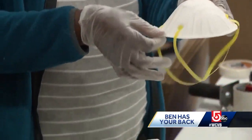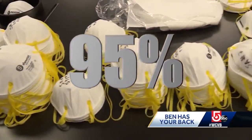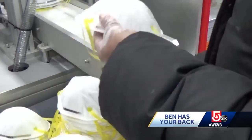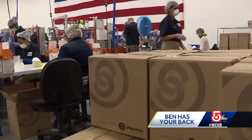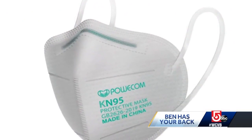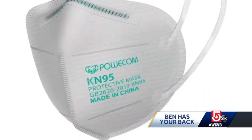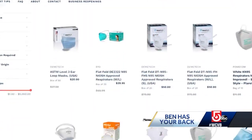The 95 means the mask is supposed to block 95% of the particles in the air. Miller says N95s, the U.S. standard, go through more rigorous and continuous testing than KN95s, which are the Chinese version and some of which come with more comfortable ear loops. It's not that KN95s are all bad by any means, but it's hard to tell the difference.